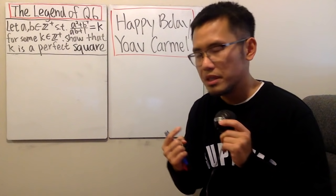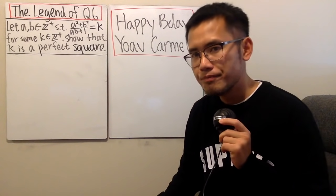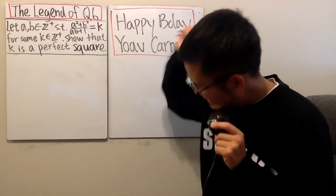Today, it will be you, me, and the legend of question six. As you all know, not all questions can be called a legend. However, this right here is the one.